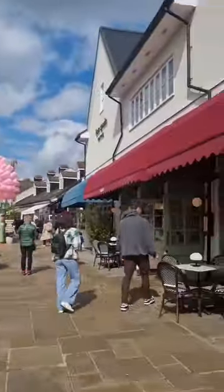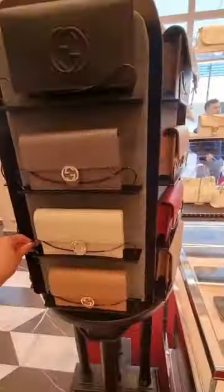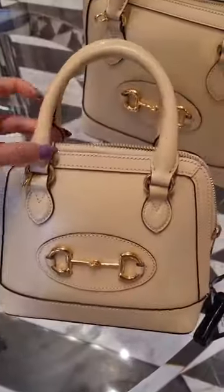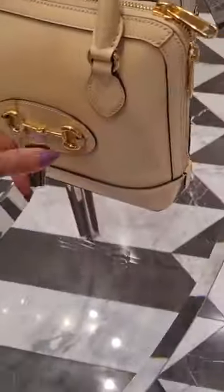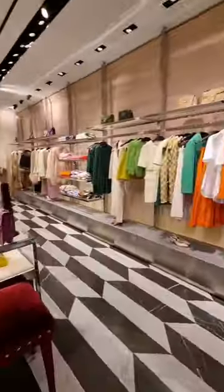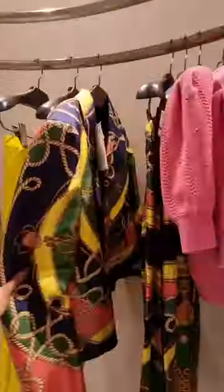I went to Bistro Village last weekend and I wanted to show you guys what I found in the Gucci store. Look at these gorgeous bags — they have such a nice selection. I love this little cute white bag for £1,215, and this camel one was also £1,185.